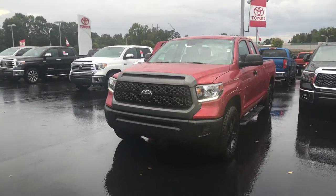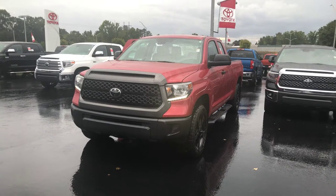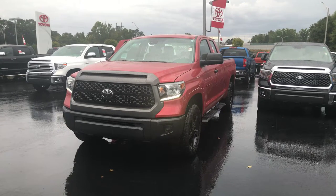Hey, it's Wanda here at LaGrange Toyota doing a short overview of the 2018 Toyota Tundra. This is a two-wheel drive, double cab, SR model. It does have the XP package on it as well.